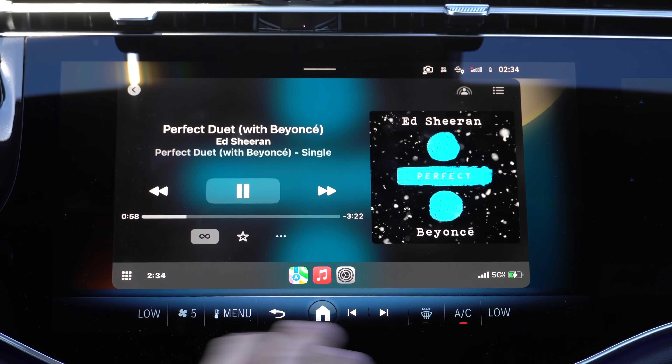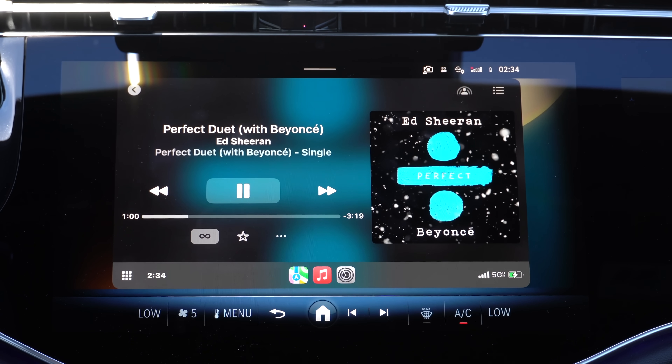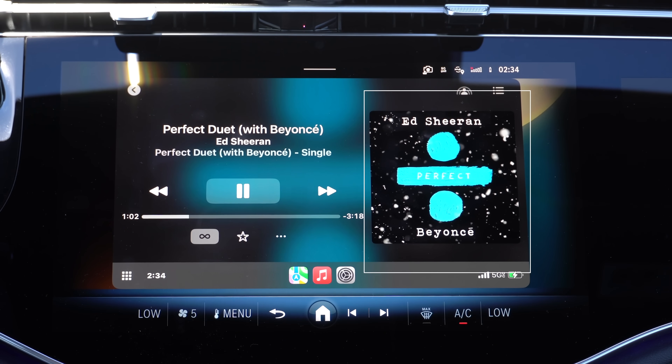Now in the Apple Music section, notice how the album artwork is slightly larger now than previously. But you can always go back in settings and turn that off entirely.